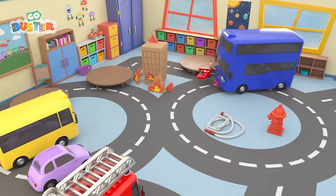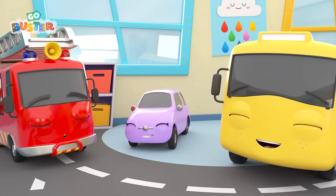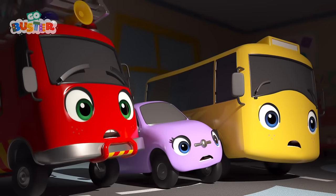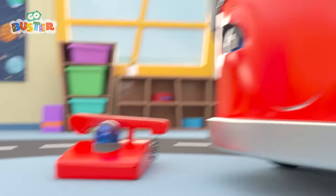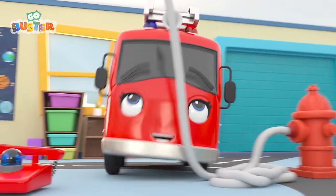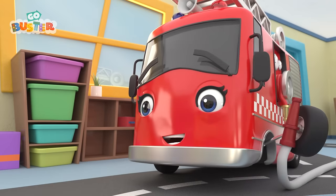Buster and his friends are at school! Today they have a very special visitor! It's Mommy Fire Truck! Hooray! She's here to show them what a fire truck does! When a building is on fire, you have to call a firefighter as quick as you can!